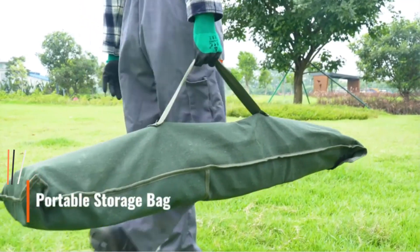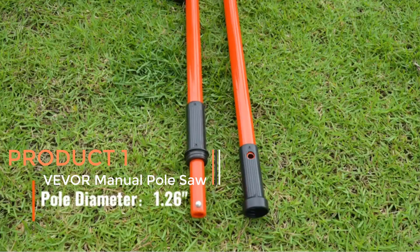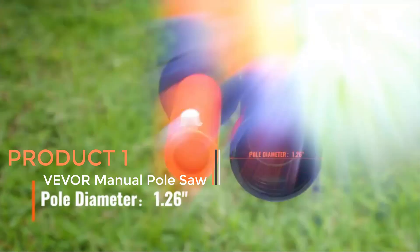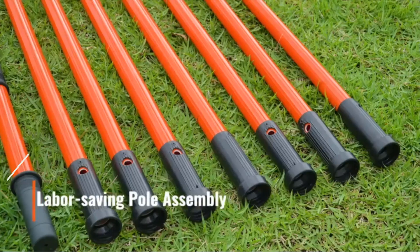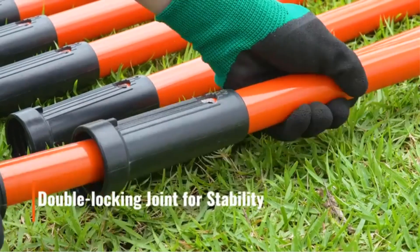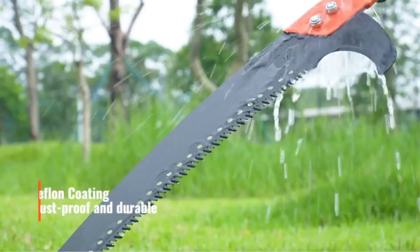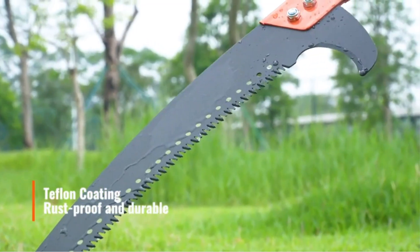Product 1: Vever Manual Pole Saw. The Vever Manual Pole Saw is a versatile and efficient tool designed for the precise trimming of high branches, making it an ideal choice for various outdoor pruning tasks. With an impressive extendable range of 7.3 to 27 feet, this tree pruner allows users to reach and trim branches that would otherwise be challenging to access.